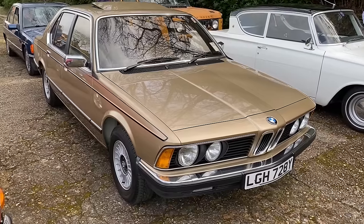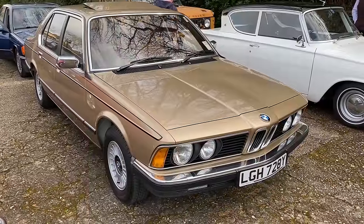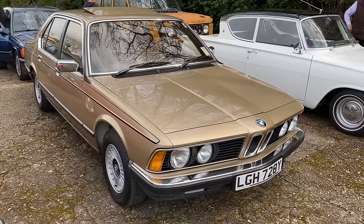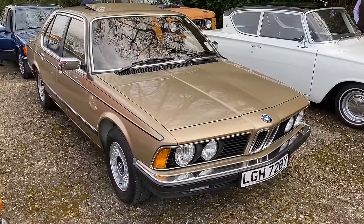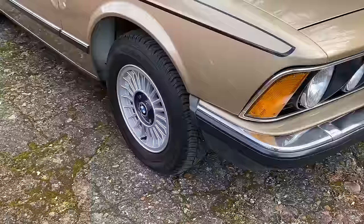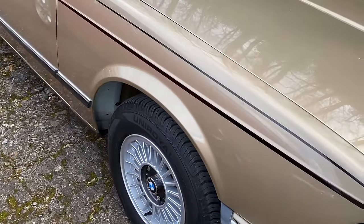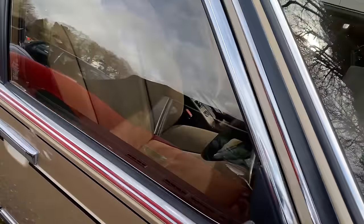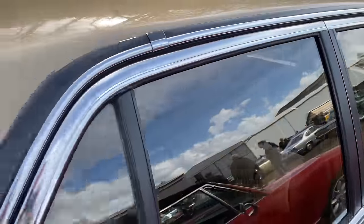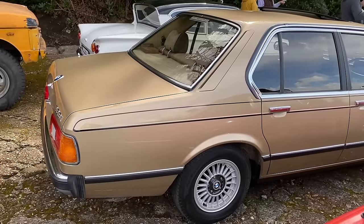The E23 BMW — the first generation 7 Series — replaced the old E3 sedan and ran from '77. This looks like a relatively late car — '82 on a Y plate? Got the original Cooper Thames Ditton plates on it. It's lovely in that gold — why can't you get a gold car so much these days? It's absolutely obsessed me, these tiny 14-inch wheels. It's got like an Alpina stripe on the side — probably not — maybe a factory sunroof. It's gorgeous inside. Isn't that an absolute beauty?